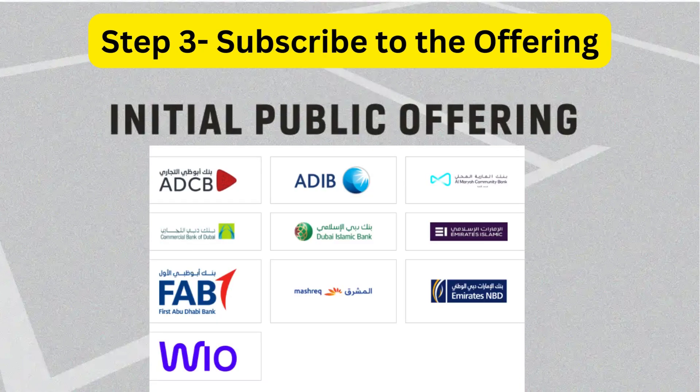Step 3: Subscribe to the offering. If you have decided that you would like to invest, subscribe to the offering through one of the receiving banks. Each receiving bank will have their own channels, but they typically include the online website, a branch, or through your bank relationship manager.